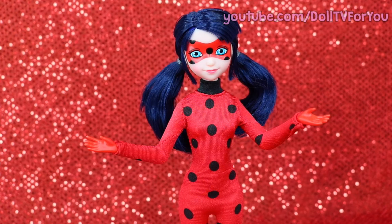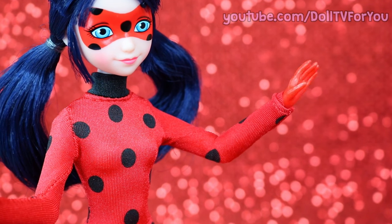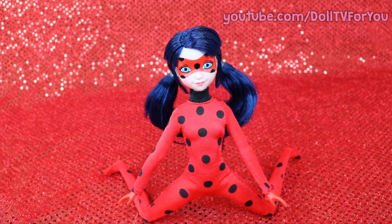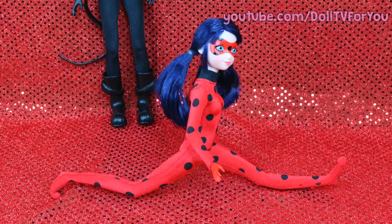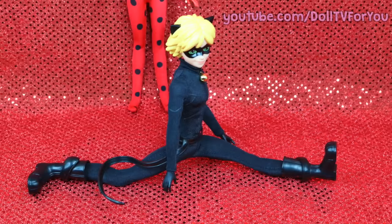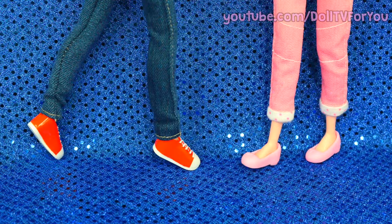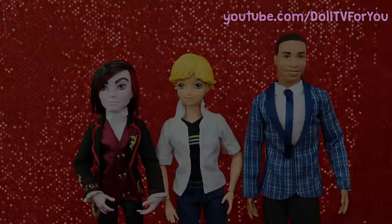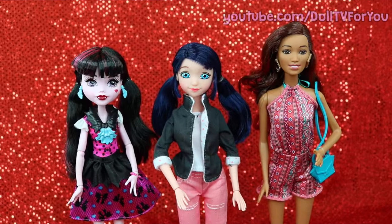They have a pretty decent range of motion, but their wrists can only swivel — they can't bend. Ladybug's flexibility is just okay; she can only kick this high, while Cat Noir can kick much higher. Ladybug has trouble doing splits, but they're super easy for Cat Noir. The weirdest thing is the male dolls can point their toes while the female dolls can't — it makes no sense. At ten and a half inches, these dolls are about the same height as Monster High and a little bit shorter than Barbie.